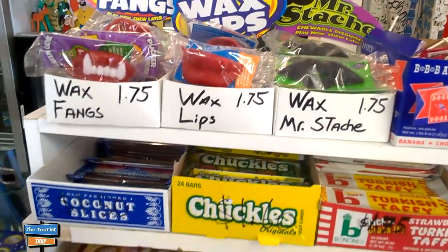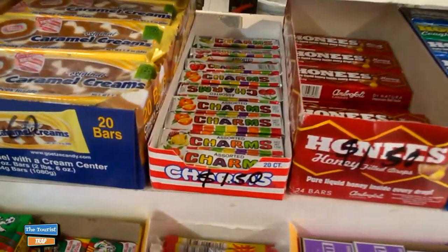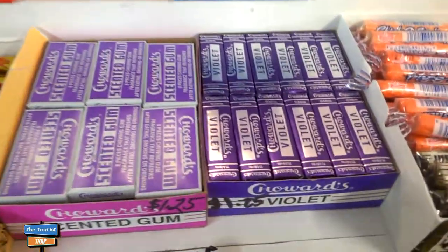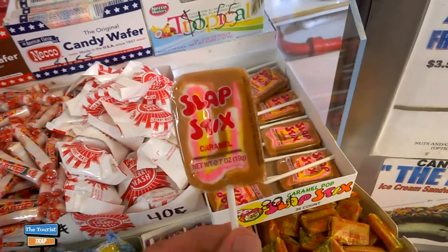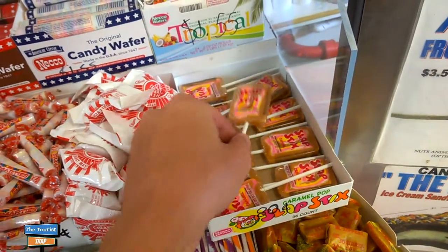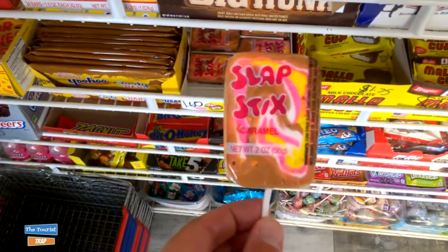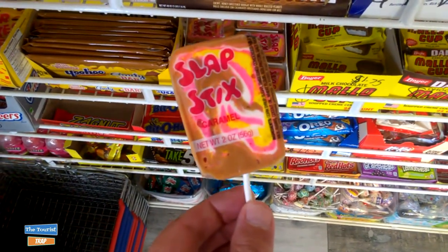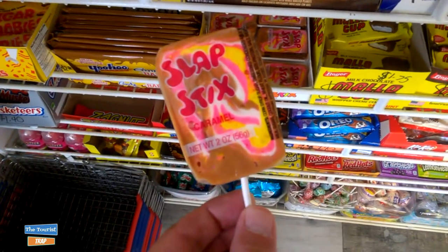They have the waxed lips here, all different kinds — coconut slices, Charms, assorted Charms in the roll type candy, the squares. They even have Gigi's favorite, the Violets. Years ago they used to have these called Slap Sticks — it's a caramel sucker. They have the mini ones and the larger version. How many remember the old Slap Stick caramel suckers? Hard to find, and you didn't know they still made them, but they do.